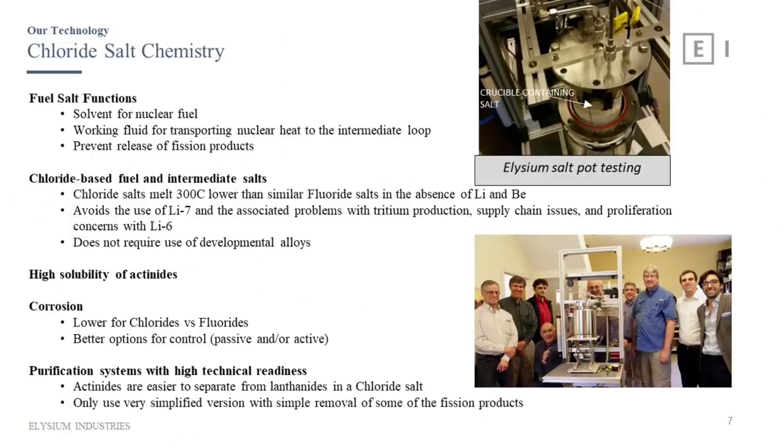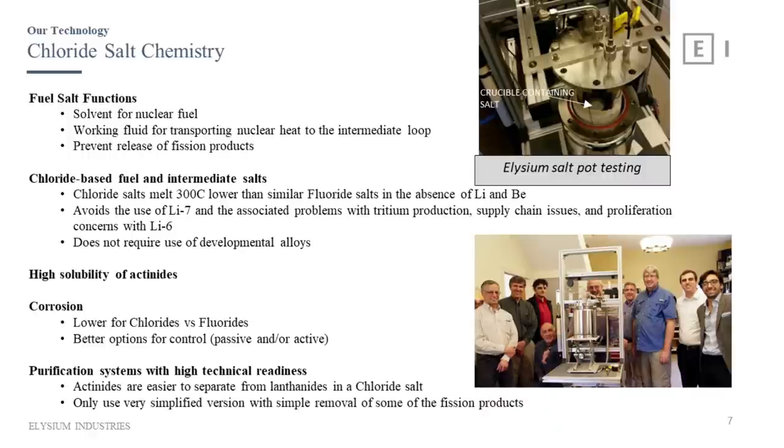We'll end up with somewhere around 30% heavy metal chlorides in our fuel — necessary for a fast reactor since cross sections are lower at higher energies, requiring more fissile and fertile material. The salt is also the working fluid for transporting heat. It prevents release of fission products — most fission products, except xenon and krypton, are chemically bound in the chloride salt, so even if there were a leak, they wouldn't be released, and the salt would freeze. That's standard molten salt technology.